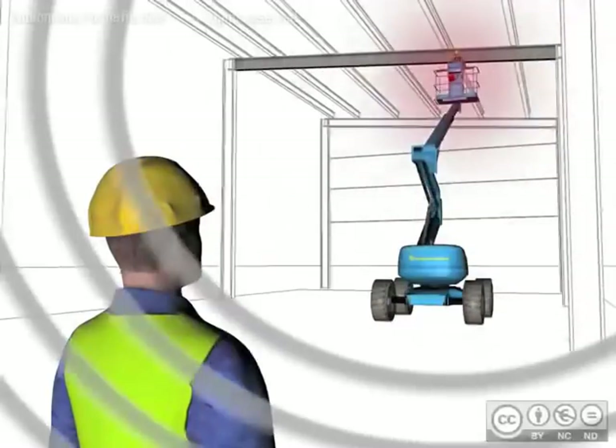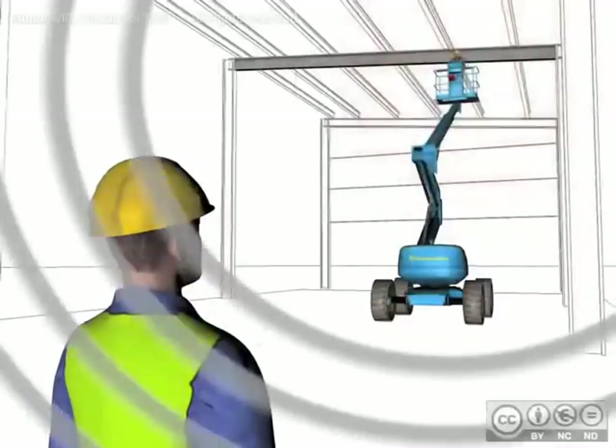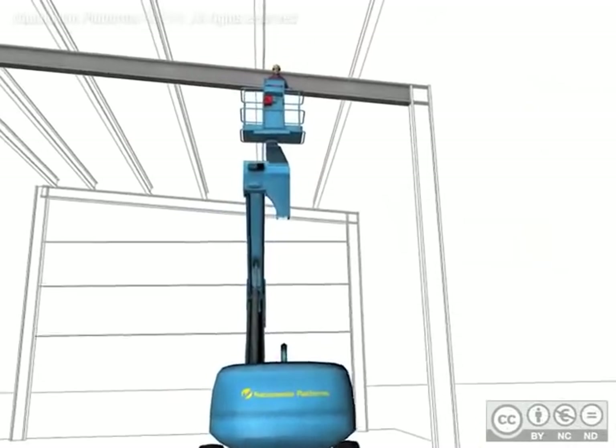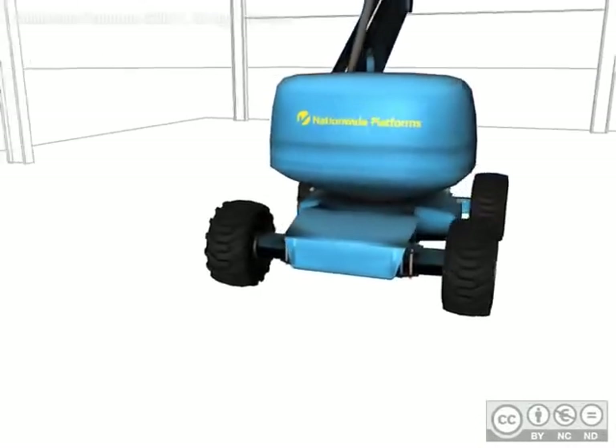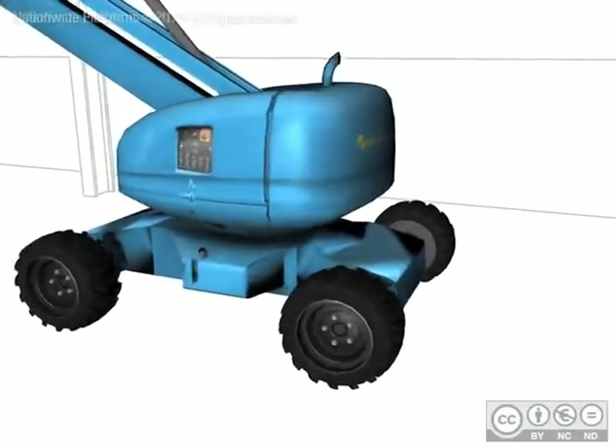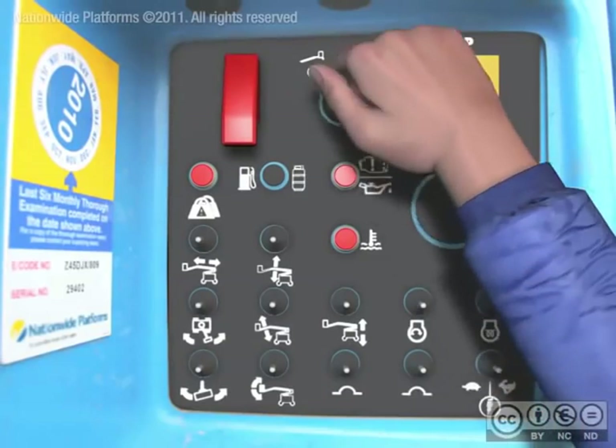This allows other members of the worksite to implement the operator rescue plan by following the ground controls' emergency descent procedure. Familiarisation for operators and rescuers is essential to guarantee the safe lowering of the MEWP in an emergency situation.